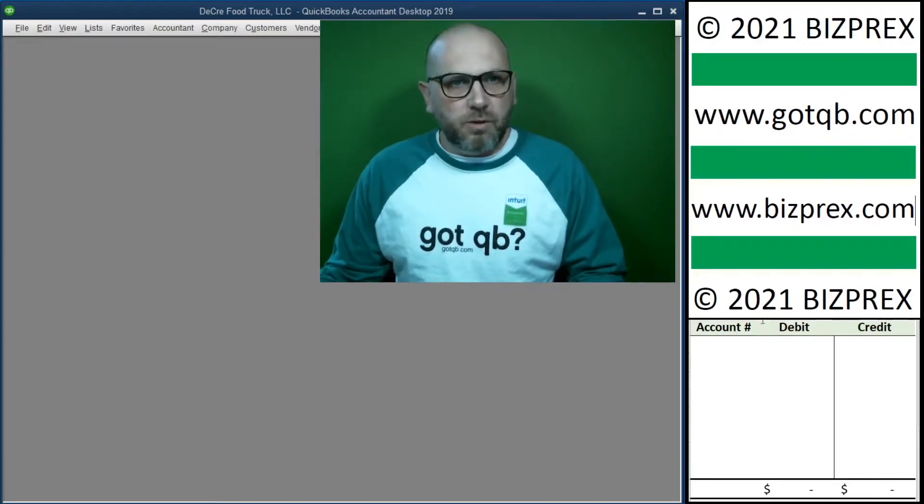Year-end catch-up bookkeeping is a very typical bookkeeping mode where we post accounting transactions at the end of the year or at the beginning of next year in order to prepare information for preparation of tax returns. This mode is different from ongoing or live bookkeeping where we book accounting entries as we operate the business. In the year-end catch-up mode we book transactions after they took place.